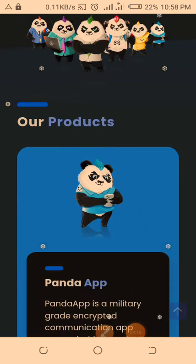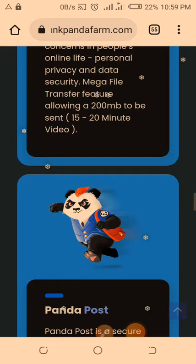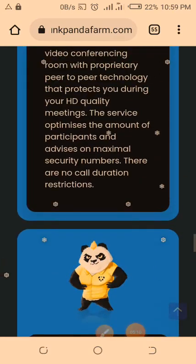These are some of the products of the Punk Panda company. You have the Panda App — a messaging platform like WhatsApp or Telegram where you can do chats, send videos, audios, pictures, and make video and audio calls. Everything is encrypted and protected — your information is secure and your data is secure. You can also send up to 15 to 20 minute videos. There's also the Panda Post, which is a secure file transfer service protected by encrypted messaging. Its tracking, reader, and zip functions allow you to stay in full control, even allowing you to terminate content long after it has been sent.